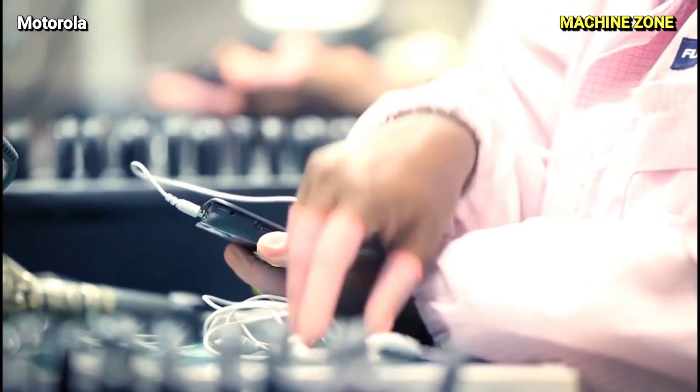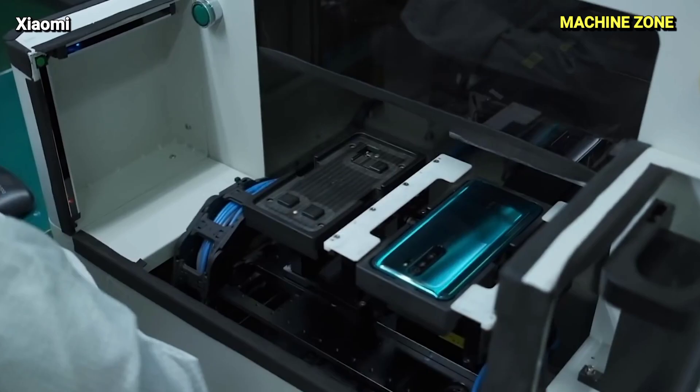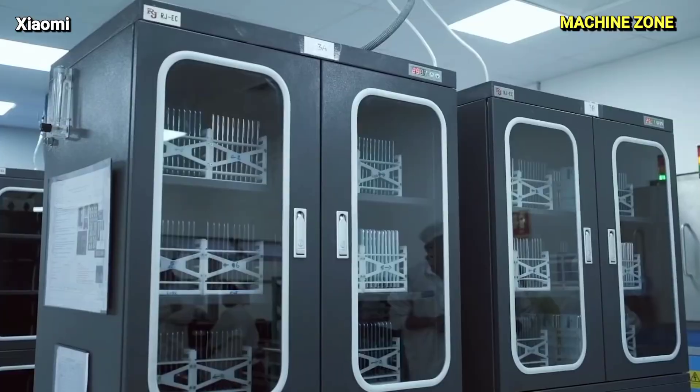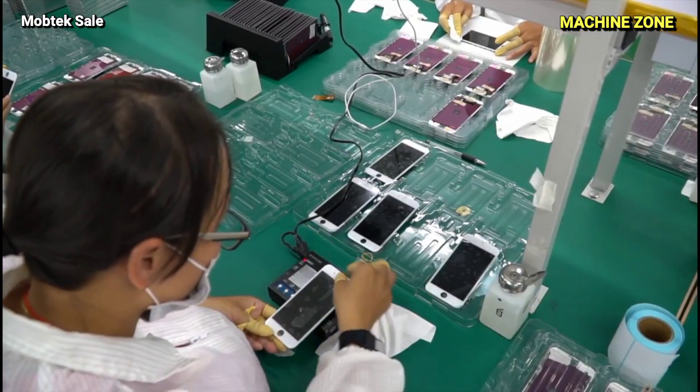The future of smartphones is bright, with exciting advancements anticipated in areas like foldable screens, artificial intelligence, and augmented reality. These innovations promise to further revolutionize the way we interact with technology and reshape the landscape of mobile communication.